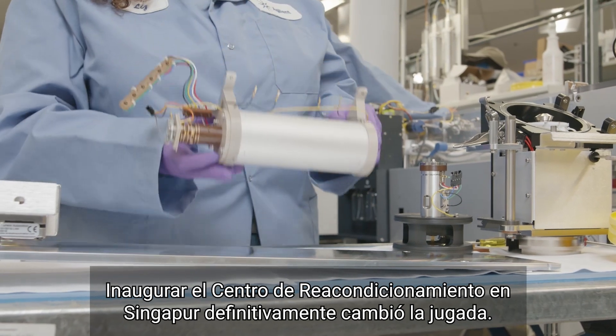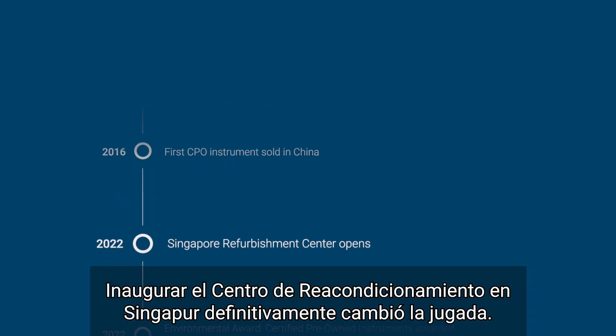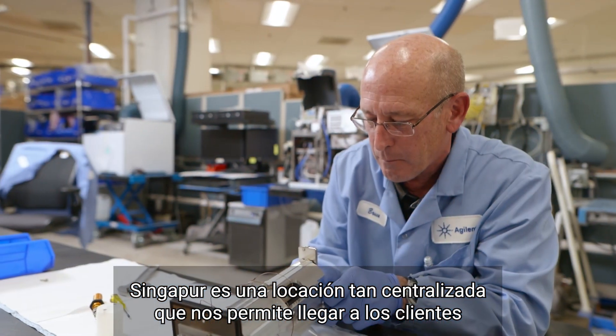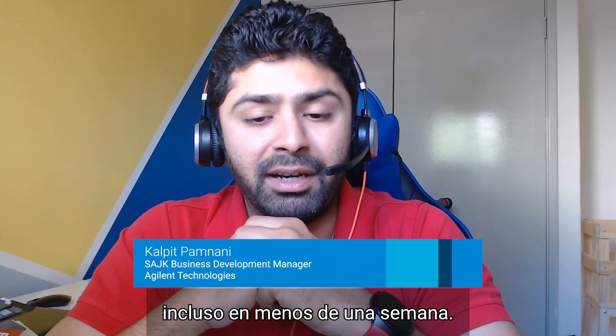Opening the Singapore refurbishment center is definitely a game changer. Singapore is such a central location that we can reach customers within less than a week.